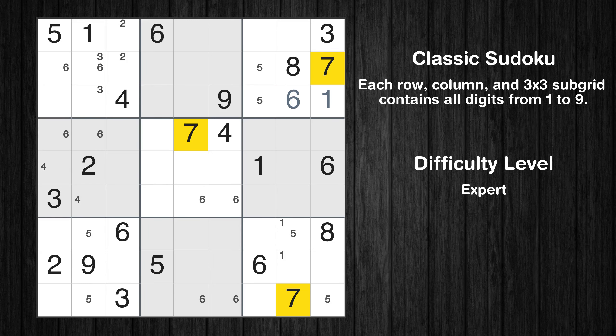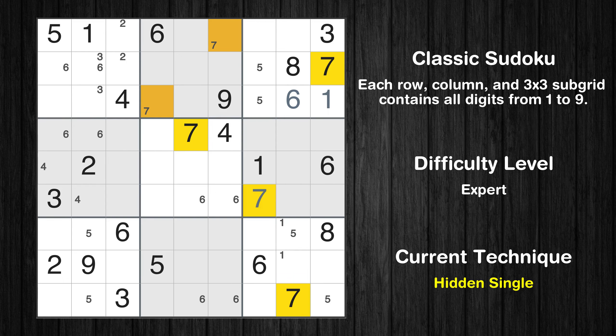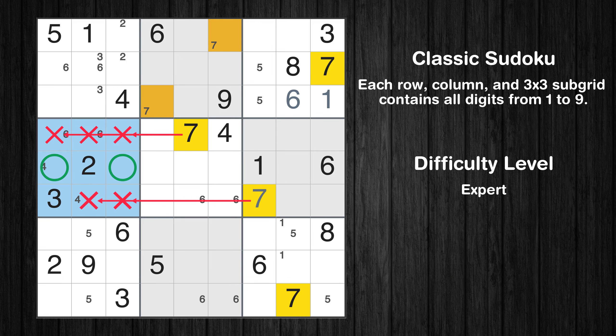Let's move to number 7. Only two positions left in the second box where value 7 can be placed. In the sixth block, the number 7 can be directly placed. Only two positions left in the fourth box where value 7 can be placed.